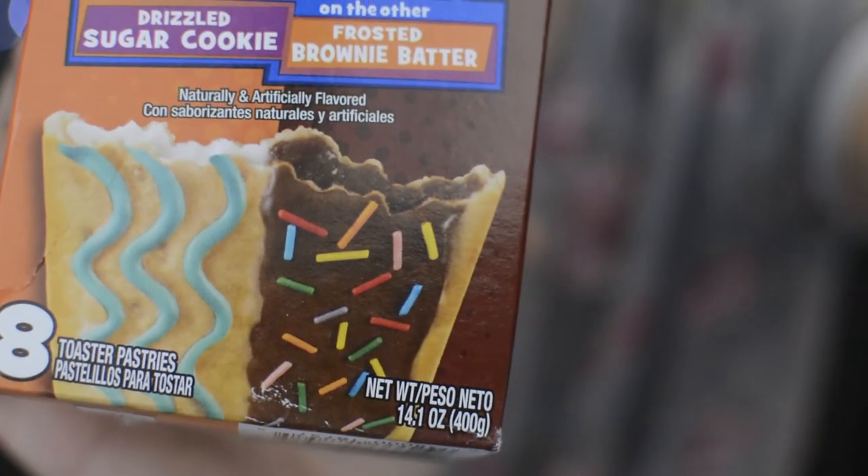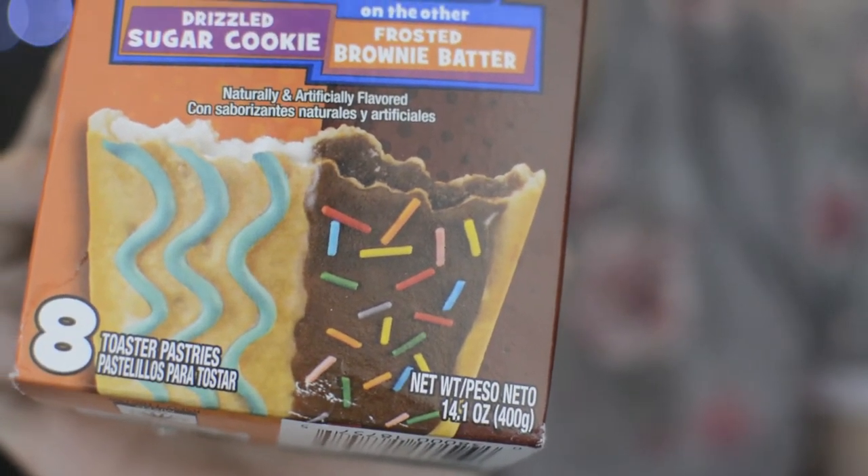This is like Christmas all over again. The next box is this one. I'm only looking for the word Pop-Tart, which I can't see through the wrapping. I'm going to close my eyes. We got Pop-Tart Splitties — it's Drizzled Sugar Cookie and Frosted Brownie Batter. Oh, I'm excited about this one. I'm only taking one bite out of each of them. Definitely going to have to bring the vacuum in here later.